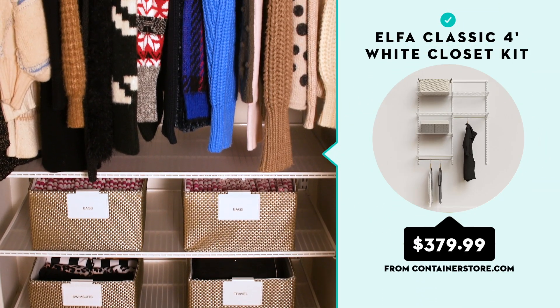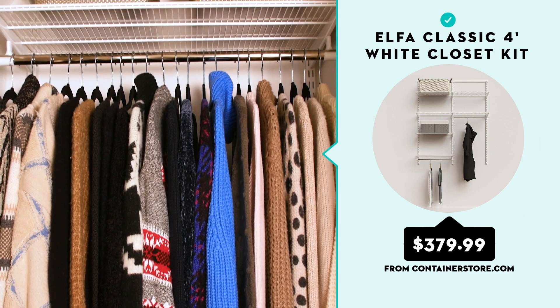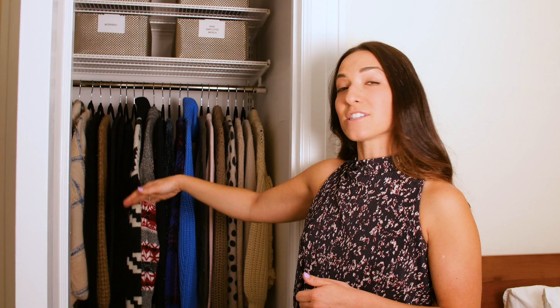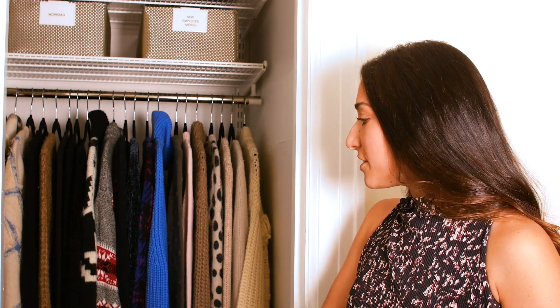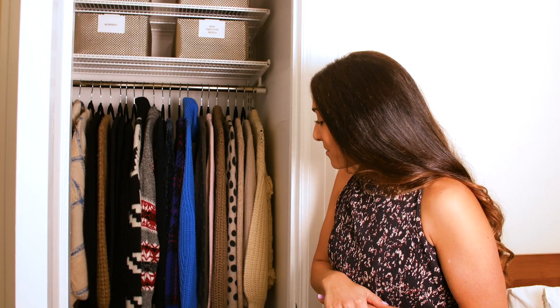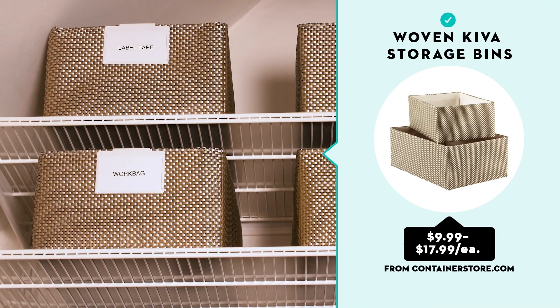We're using the Alpha System here — a super flexible system. If I wanted to fold my sweaters in the future, I could easily switch this out to all shelving. I can adjust this up and down if I wanted to. And we're also using one of our favorites, the Kiva bin with the bin clip labels from the Container Store as well.